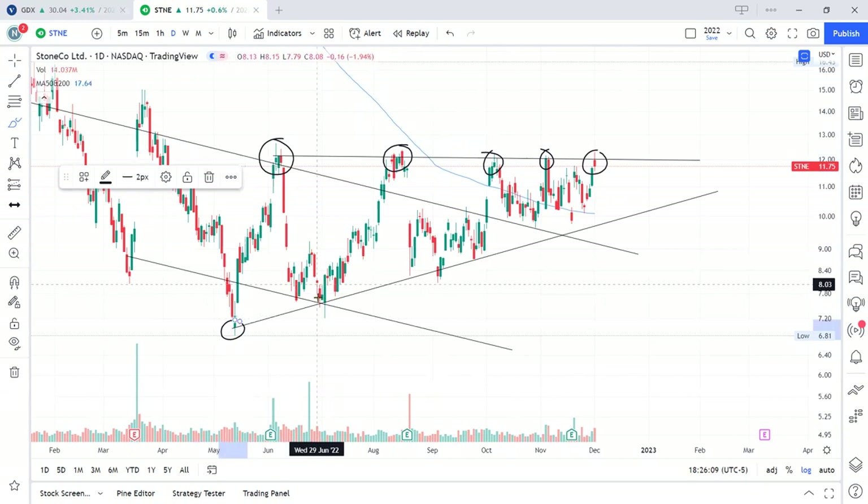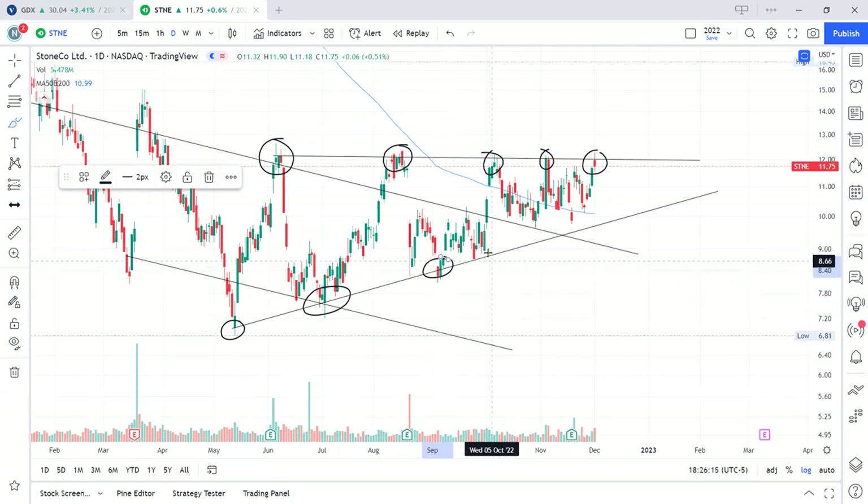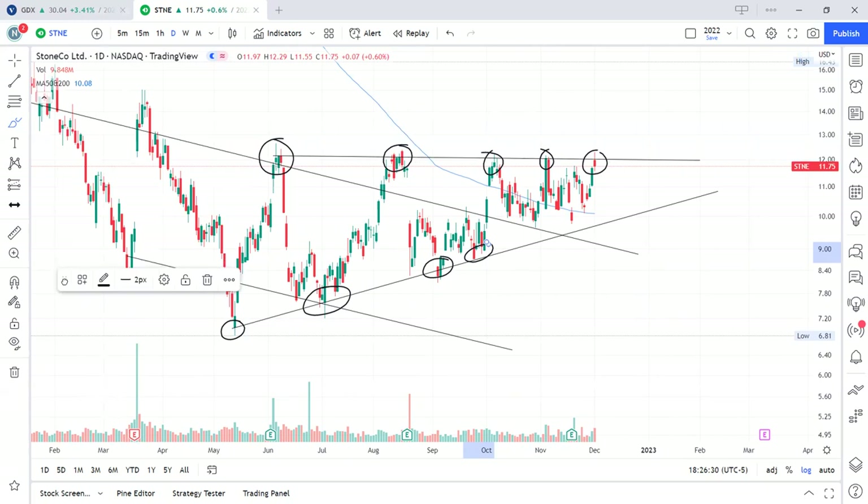Each time price got rejected it made higher lows. Here's a low, here's a series of higher lows compared to this one — even higher, higher still. It didn't even touch it here. To me this is a bullish pattern, meaning there's a good chance that price will break out through here. What I would do is wait for price to break out if you're feeling that this is a long trade.